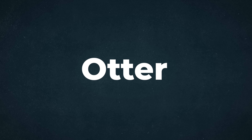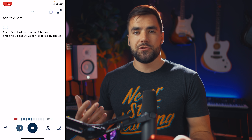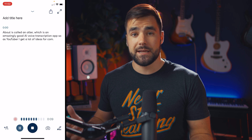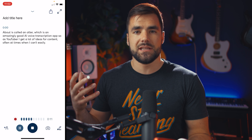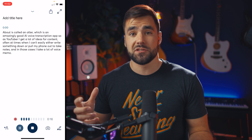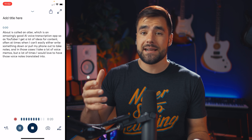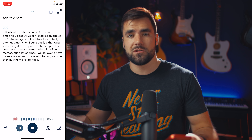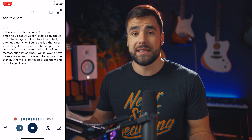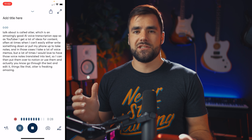Let's get into the list of apps. The first app we're gonna talk about is called Otter, which is an amazingly good AI voice transcription app. As a YouTuber, I get a lot of ideas for content, often at times when I can't easily write something down or pull my phone out to take notes. In those cases, I take a lot of voice memos, but a lot of times I would love to have those voice notes translated into text so I can port them over to Notion or go through the text and edit it. Otter is freaking amazing at doing that.